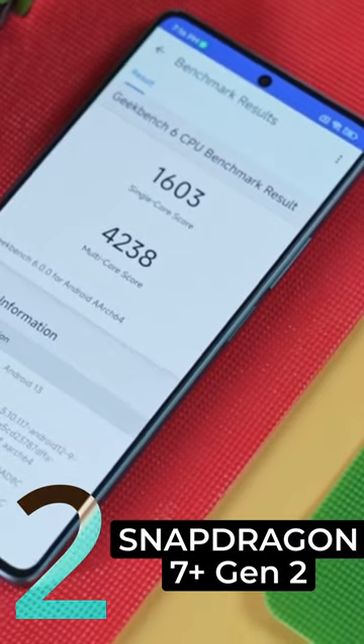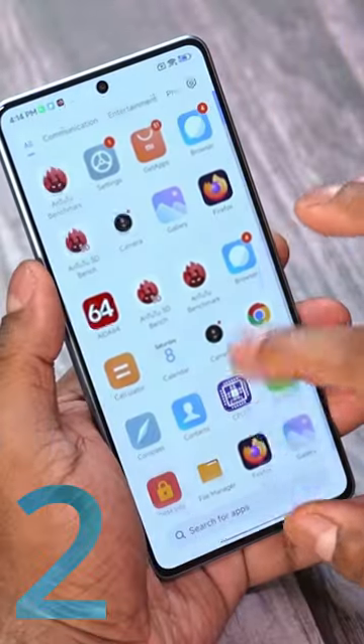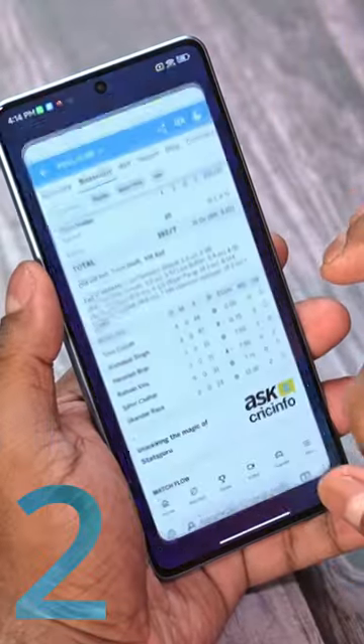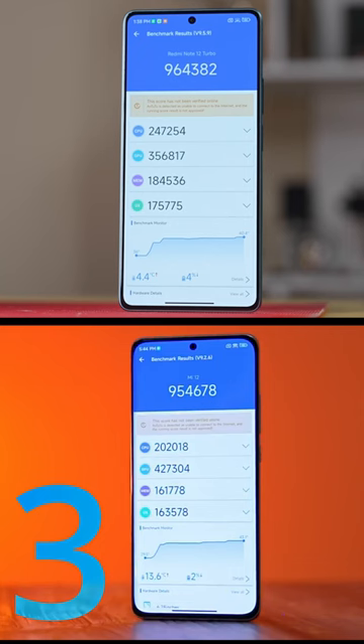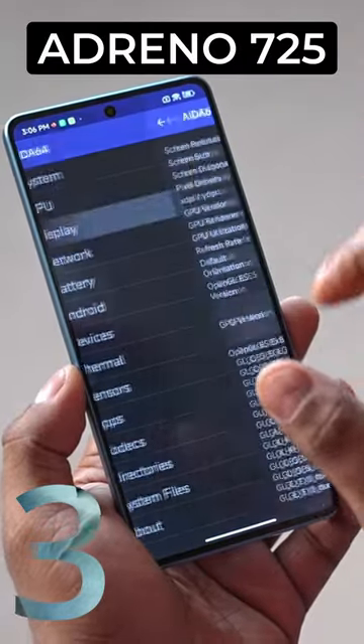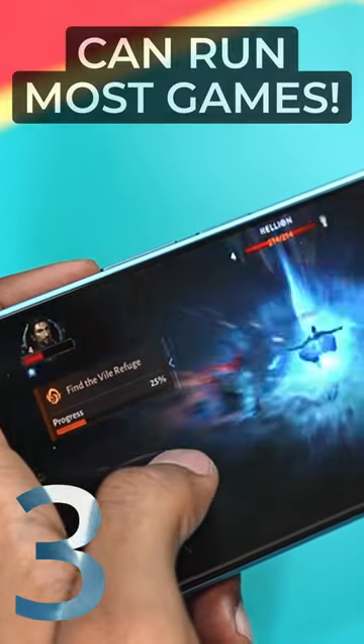Number 2, the Poco F5 sports a Snapdragon 7 Plus Gen 2 SoC, which is its absolute highlight. The chip is very similar to the Snapdragon 8 Gen 1, so expect close to flagship performance. I say close to flagship since the GPU is not quite as powerful — the Poco F5 has an Adreno 725 GPU instead of the flagship 730, but it can still run pretty much every game you throw at it.